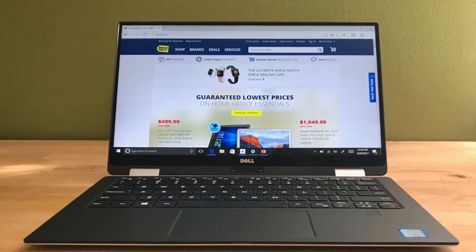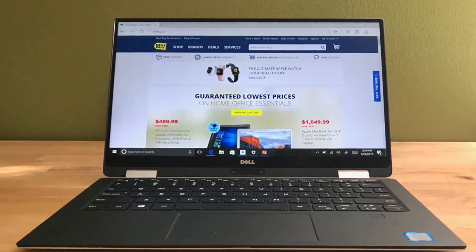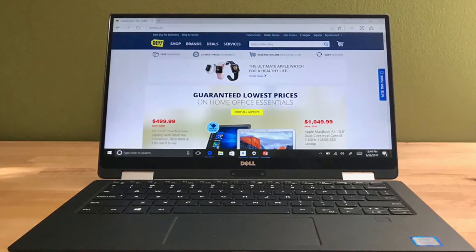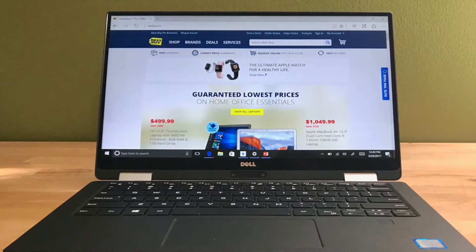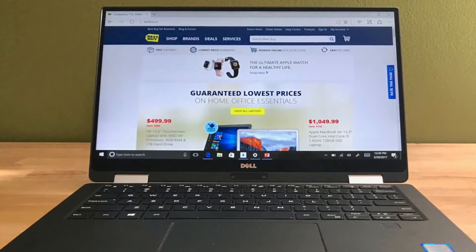Hi, I'm Brad Moon for Best Buy Canada's blog. Today I'm looking at the follow-up to Dell's incredibly successful and award-winning XPS 13 laptop — it's the XPS 13 2-in-1 convertible, which now holds the title of the world's smallest convertible 13-inch laptop.